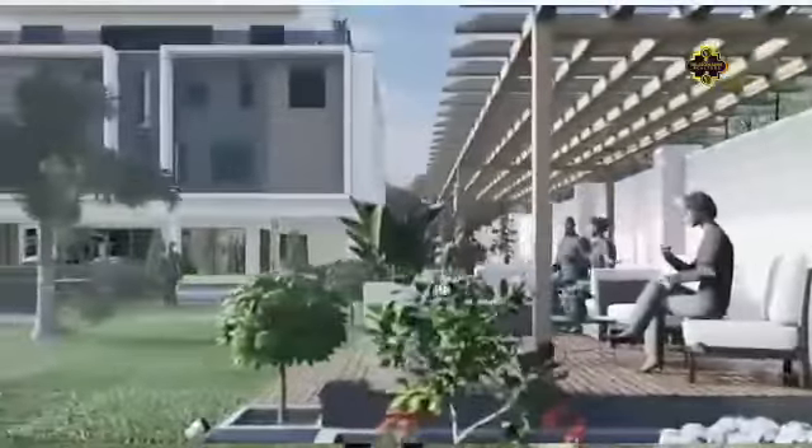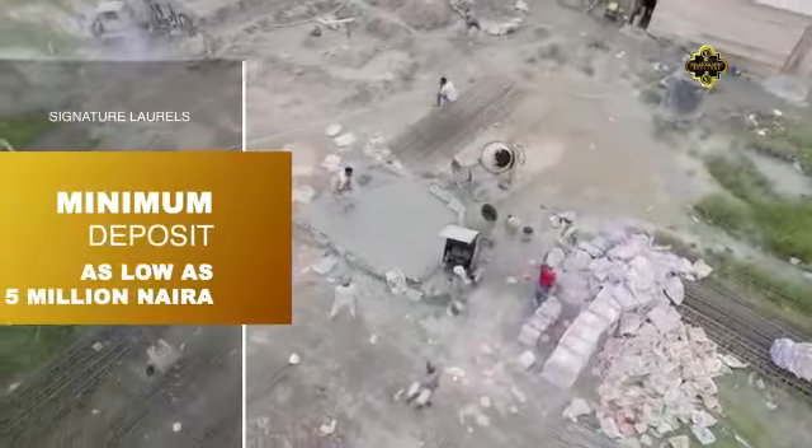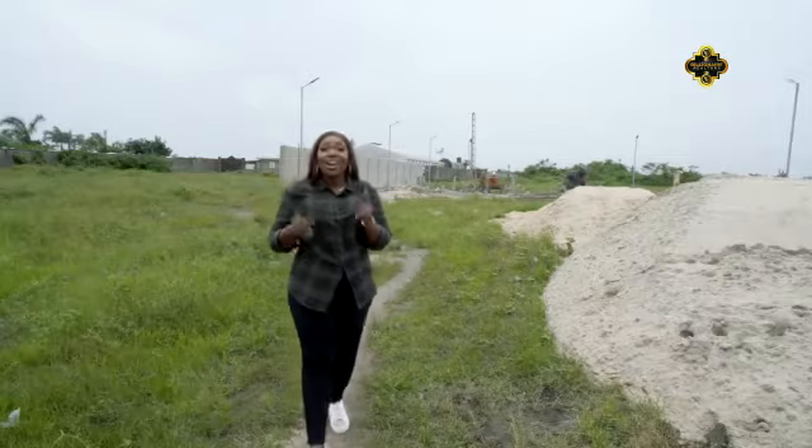To make it affordable, they've done two things. First, they brought the minimum deposit to as low as 5 million naira, and then you can have a flexible payment plan. So hurry up and get yourself one of these beautiful properties. Contact us.